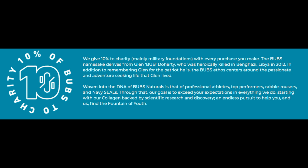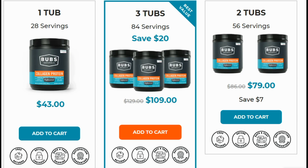Bub's Guarantee: Bub's strives to keep you totally fulfilled and gratified, which is why we offer a first order money-back guarantee. If at any point you decide this is not the protein for you, remember you are protected by the highest standard first order money-back guarantee.